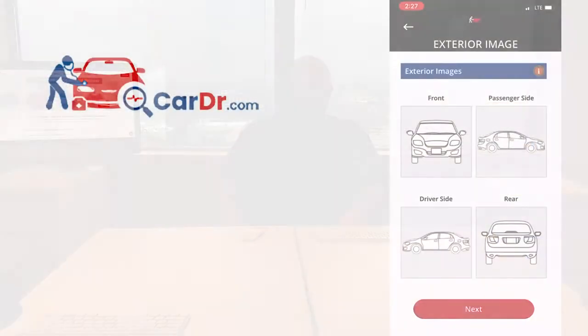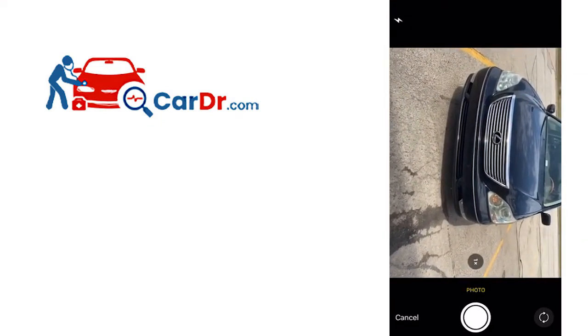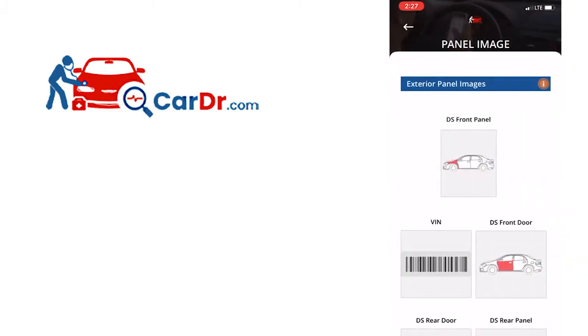Next, we will cover how you move through the inspection — the step-by-step inspection process. The first area of the inspection is the pre-selected photo section. This will move you through a step-by-step on each image, starting with the exterior, then the interior of the vehicle. Keep in mind, it's up to you to make sure that you take clear photos, and remember that will affect the quality of your report.